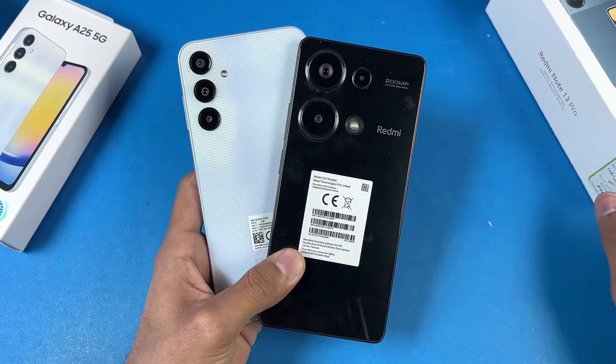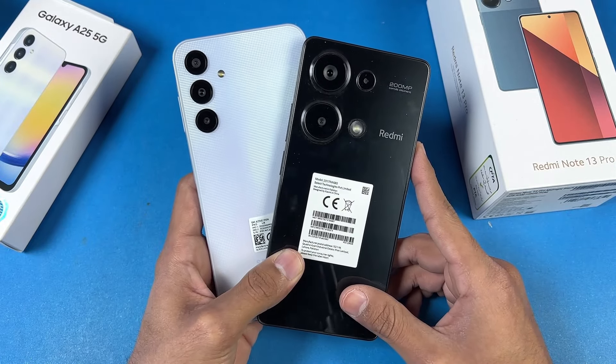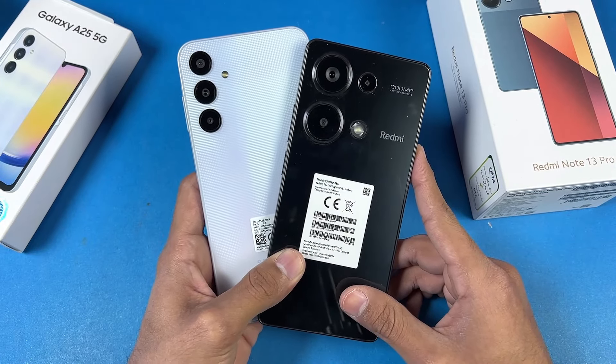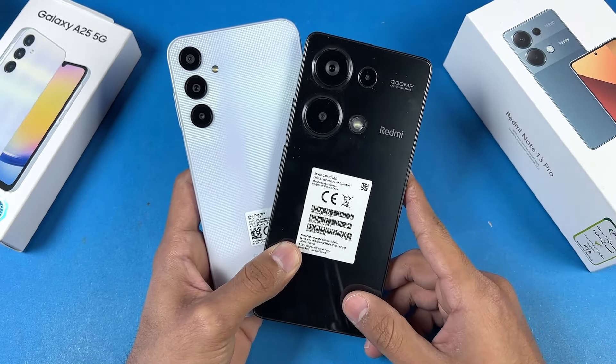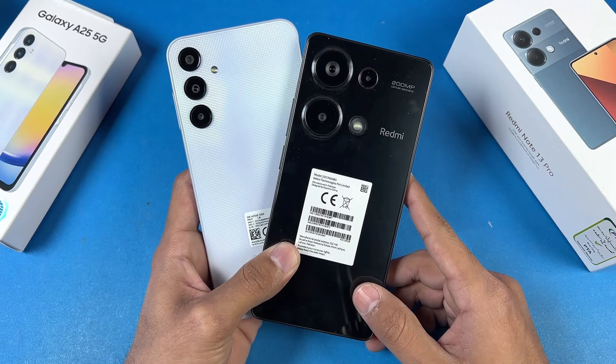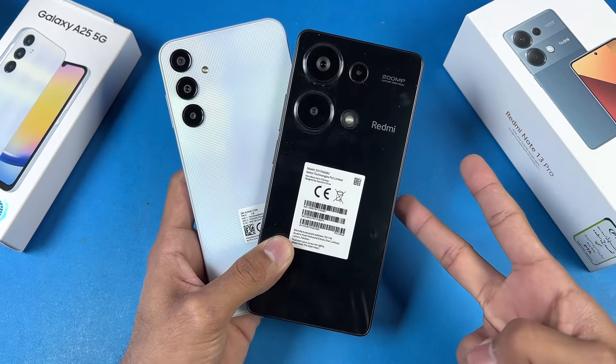That's about it — thank you so much for watching this battery charging test between the Samsung Galaxy A25 versus the Redmi Note 13 Pro. Do let me know your thoughts in the comment section below, subscribe to my channel for more videos like this, and follow me on Instagram as well as on X. I'll see you in my next video — peace out!